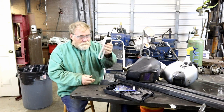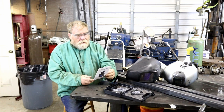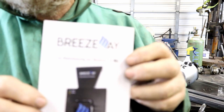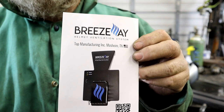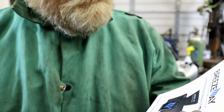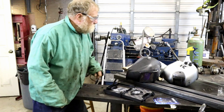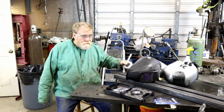So what I did, after I figured out this would work, I contacted a company called Breezeway. Breezeway sells this item here, and it is a purpose-built and designed helmet ventilation system for $200. But if you can't see, you can't see. After determining that this did help the problem, I went ahead and spent the bucks and ordered one of these.